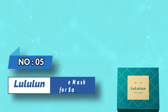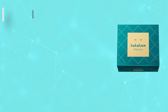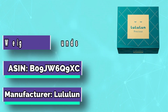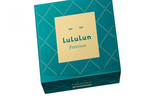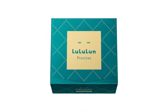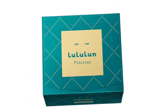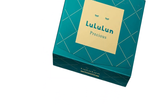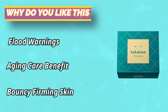Number 5: Lululun Face Mask for Sauna. This sheet mask pack delivers the equivalent of 17.6 fluid ounces of essence applied to your face. The three-layer thick mask design contains a generous amount of beauty essences for deep penetration to hydrate the skin. Lululun provides aging care benefits and bouncy, firming skin, helping build a strong foundation against stressors due to aging and environmental change.